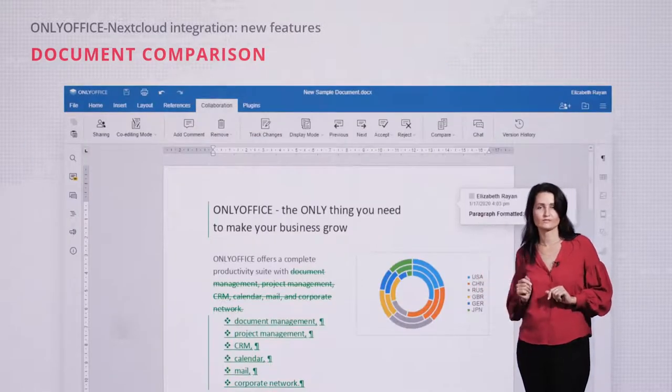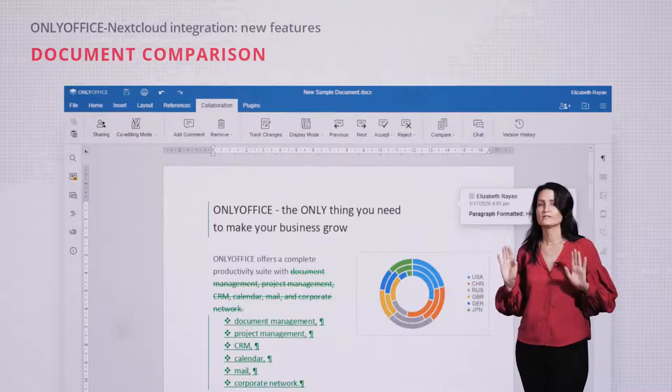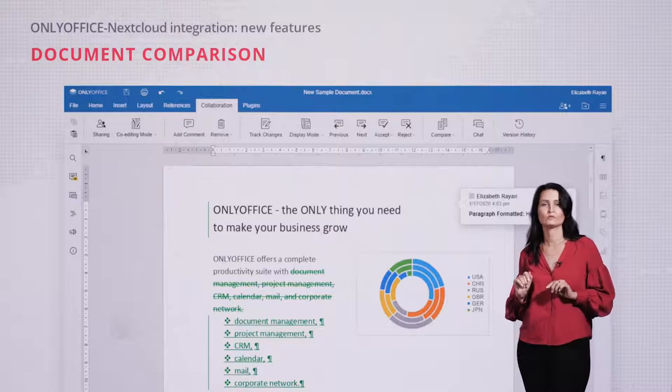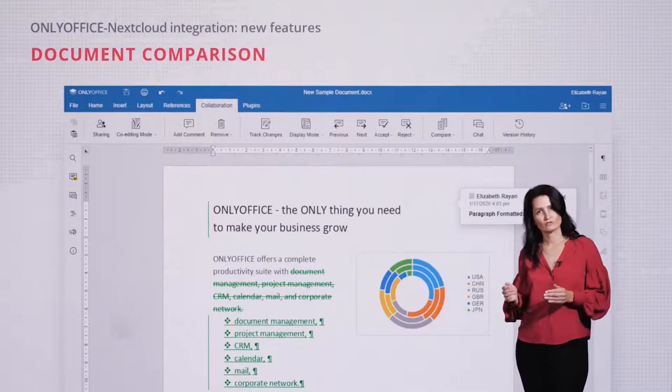OnlyOffice document comparison was released in version 5.5. You can easily compare two documents and see the differences highlighted with revision marks, then accept, reject, or merge the changes.